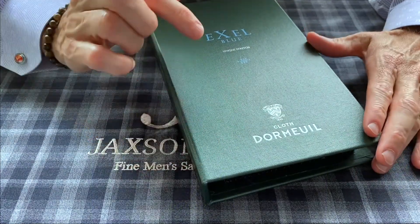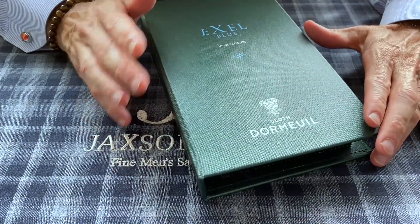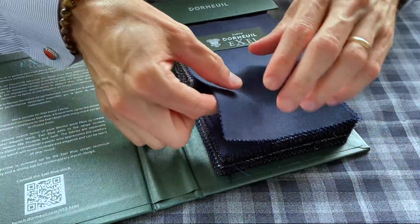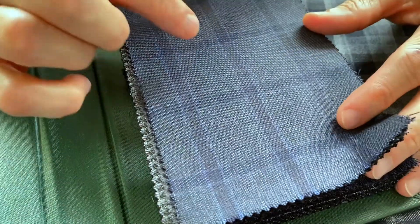As a follow-up, this is video number two of Dorme's Excel Blue Seasonal Stretch Fabrics in eight and a half ounces. In this video I want to highlight their window panes, and in the particular book itself you're going to see about six or seven unique patterns.